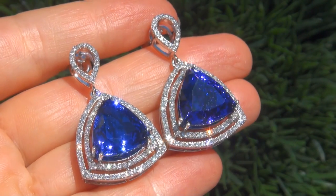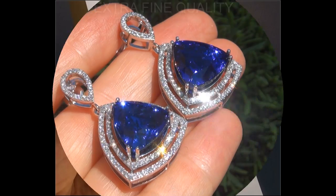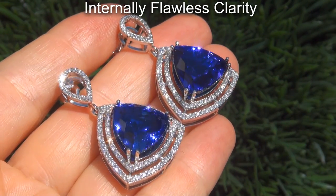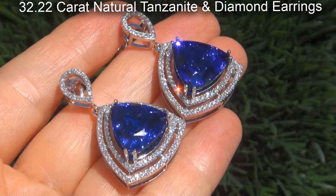Welcome to Certified Jewelry. Just in from our consignor is this beyond rare pair of investment grade, GIA certified, extra fine quality, D-block, internally flawless clarity, 32.22 carat natural tanzanite and diamond earrings.